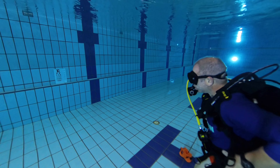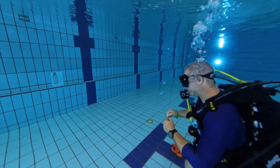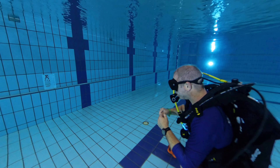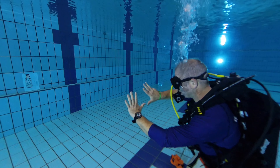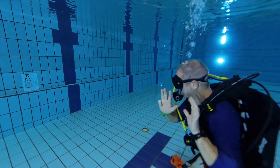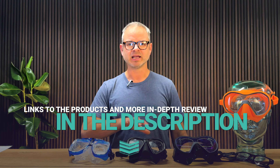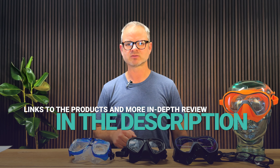When weighing these options, you have to decide what kind of value you're after versus what kind of experience you're after. If you're spending a lot of money on a liveaboard, you'll probably want the mask you'll have for 10 to 15 years that gives you 20/20 or better vision. You can find links in the description to these products and to a more in-depth review of each mask with written explanations of everything covered here.